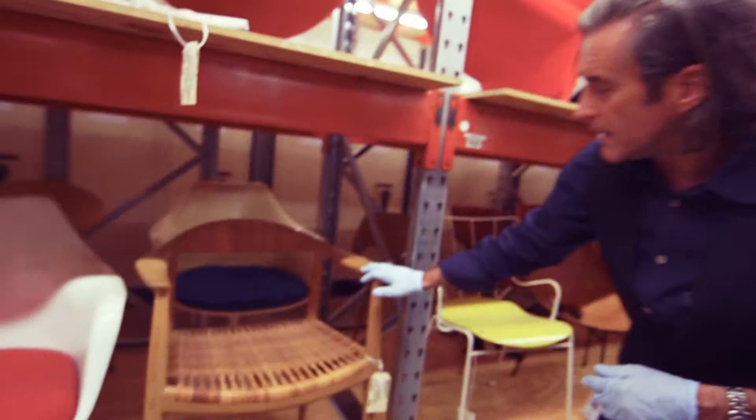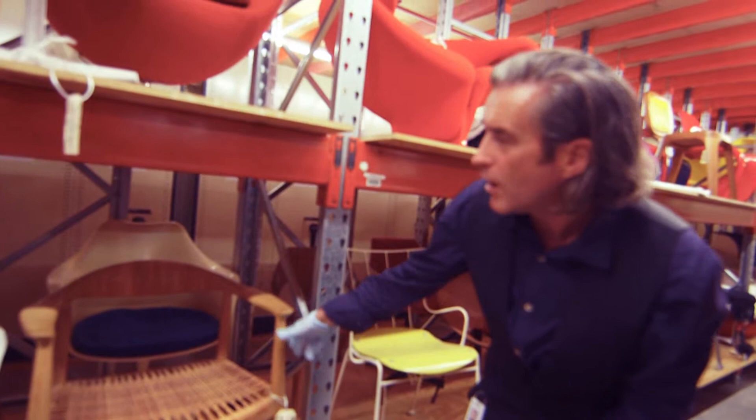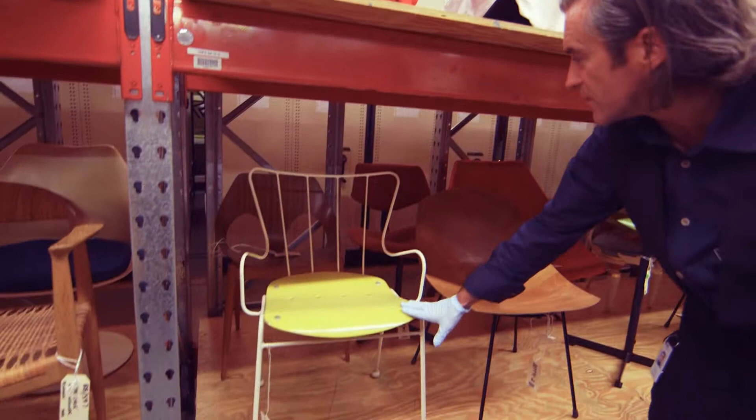The Scandinavians preferred the natural look. This is a beautiful sculptural chair by Hans Wegner, and this kind of furniture was very influential on other designers such as Eames, who used different materials. Ernest Race designed these very distinctive antelope chairs for the 1951 Festival of Britain.